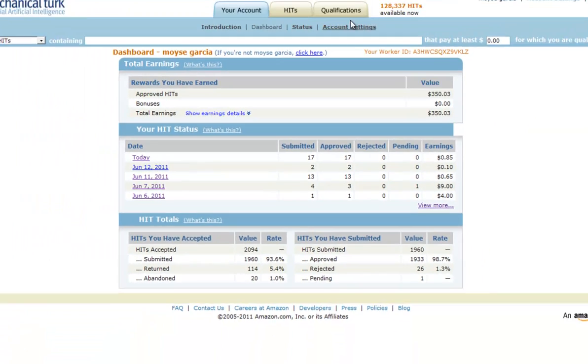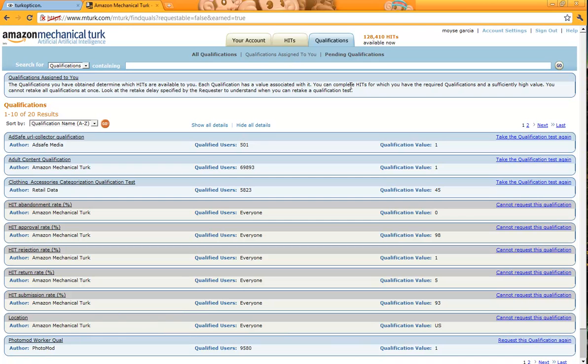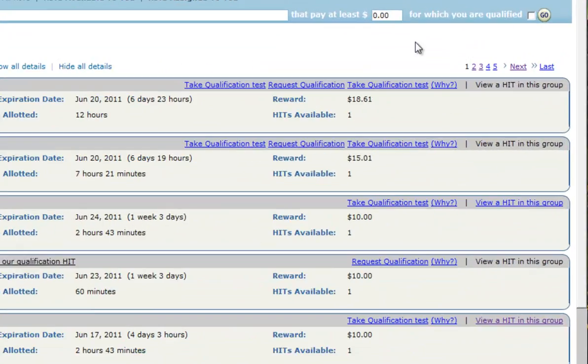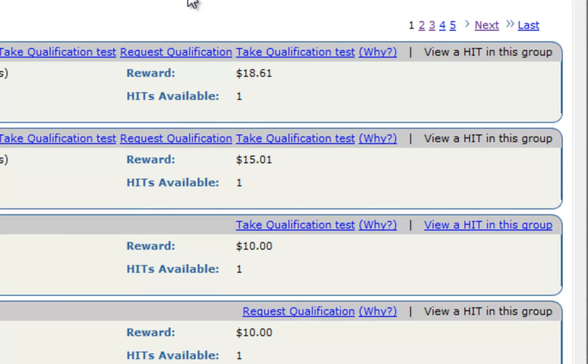Tip number four would be to do qualifications. What are qualifications? These are tests that will enable you to do other hits. Here are all of my qualifications. As you can see right here, I'm not able to click 'view hit,' and the reason is because I'm not qualified for this hit — I actually have to take a qualification test. These tests are usually simple, and if you know what you're doing you'll pass and all of those hits will be available for you.